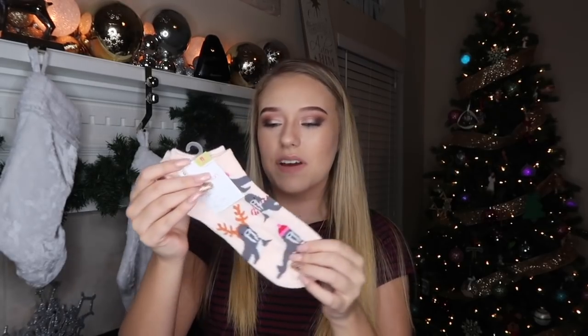This next thing is a reindeer face mask. I saw something like it on Twitter. When you put it on it just looks crazy, and I thought this would be a funny little gag gift — perfect size for the stocking. I think this was about a dollar as well.